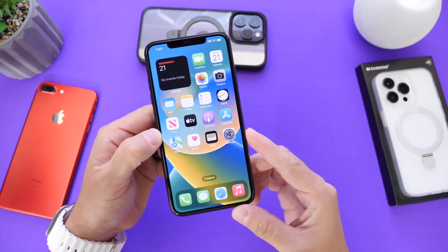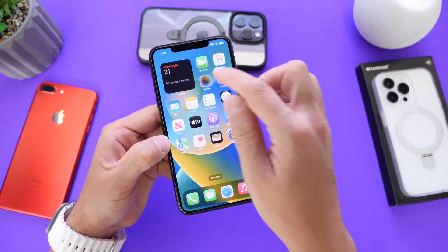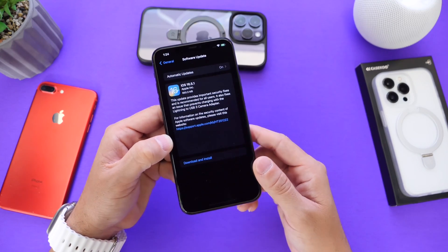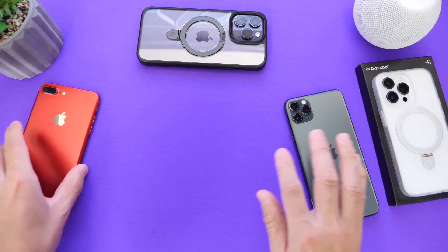Most importantly, there are two security issues within the software that were actively being exploited in the wild, which makes it very important to update to iOS 16.5.1, iPadOS 16.5.1, and of course the latest watchOS and macOS as well.